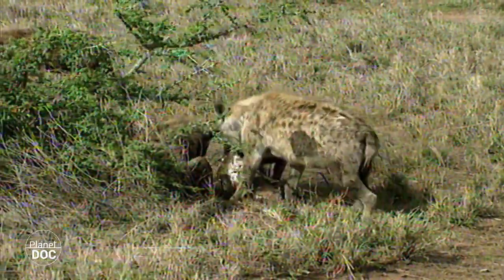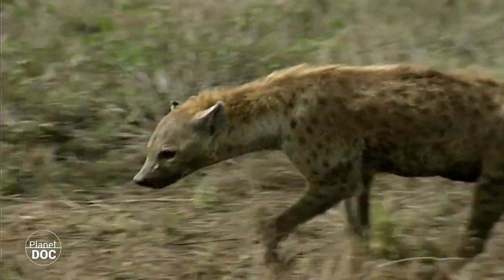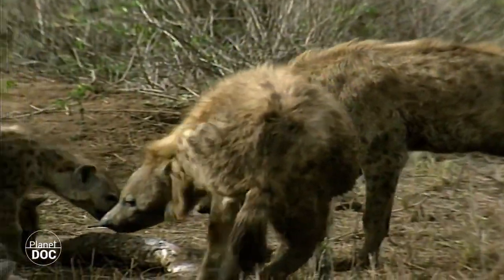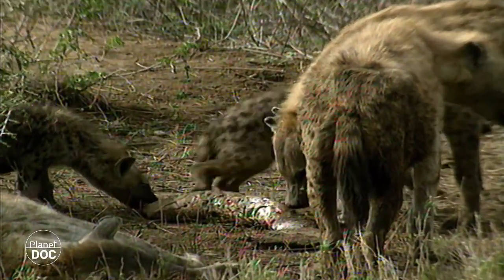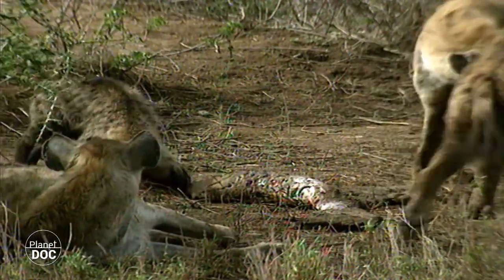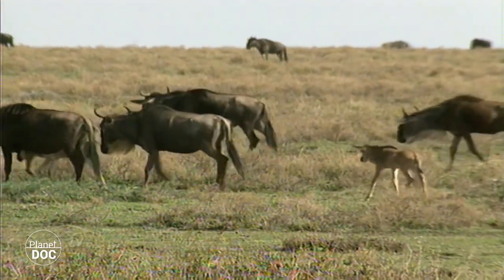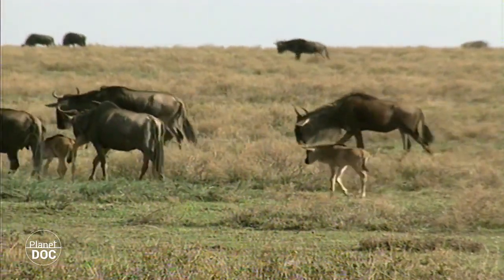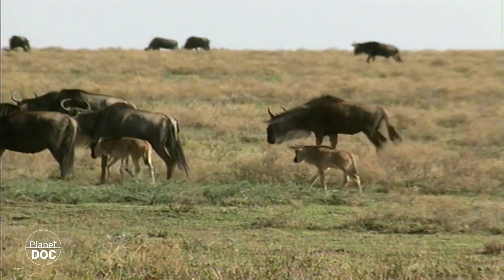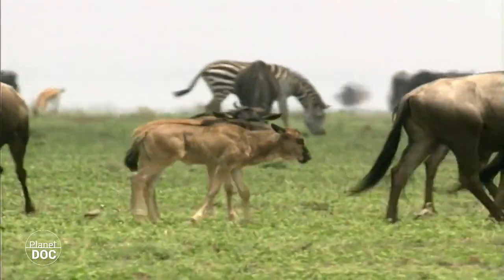Again, they take some of the meat back to their lair, where the young are anxiously waiting to be fed. Between January and March, coinciding with the rainy season, one of the park's most spectacular events takes place, the birth of the news.